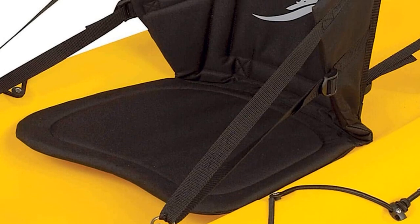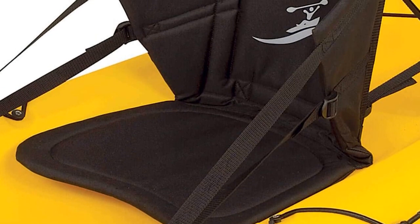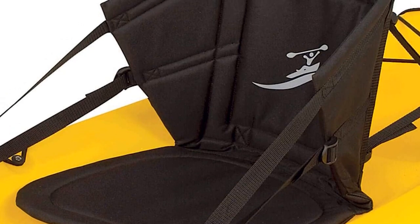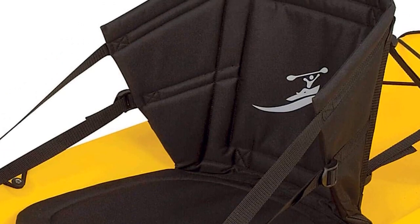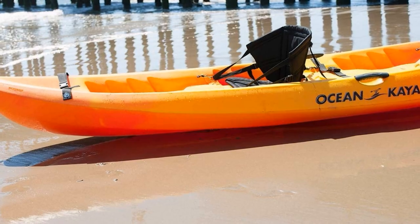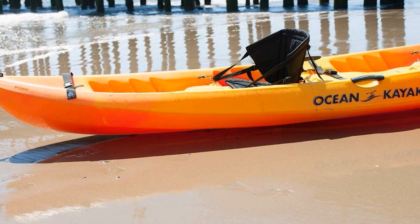Apart from the reliable support and comfort, the chair comes with brass clips and four-way mounting straps. We found they are not as strong as they seem, but they still do the job. Furthermore, the side straps are fully adjustable so that anyone using the seat will be able to find a good fit.